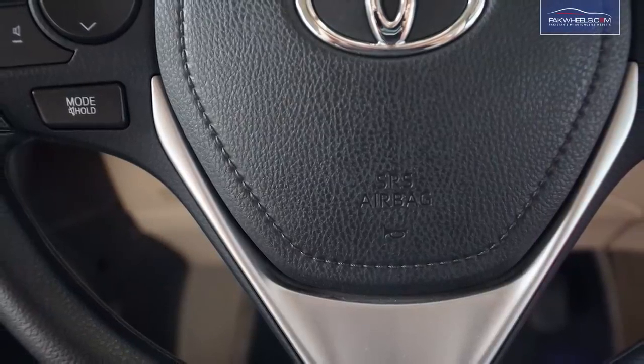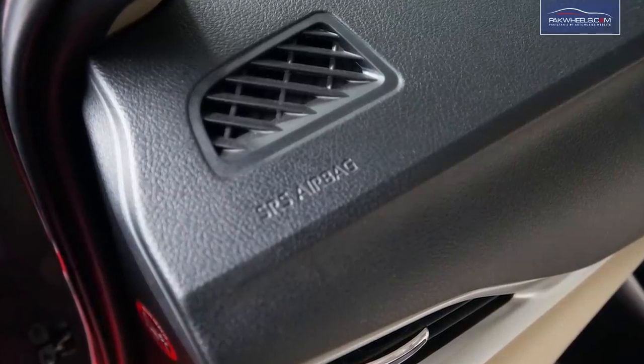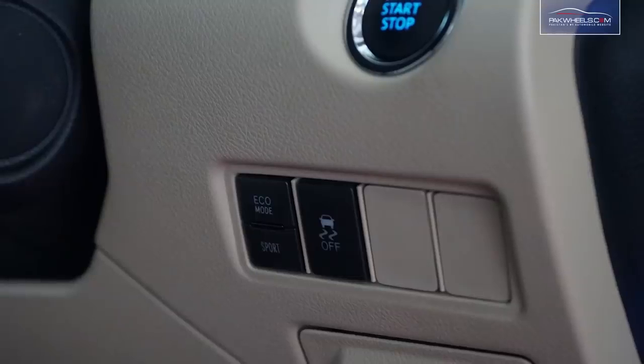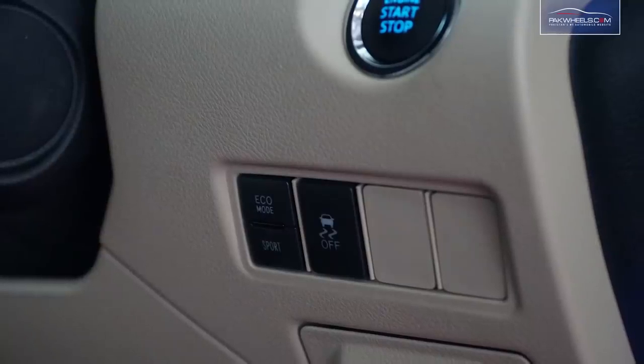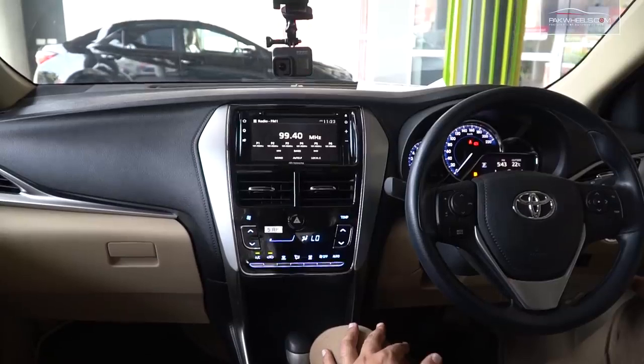If we talk about the safety features, there are two airbags — one on the driving side and one on the passenger side. This car also has a Traction Control feature which is used for slippery roads, and there is also VSC Vehicle Stability Control.